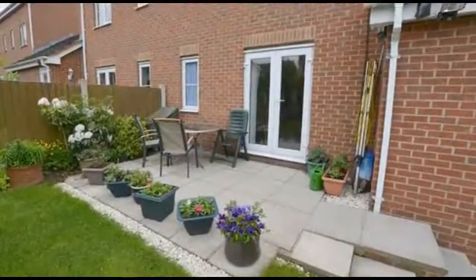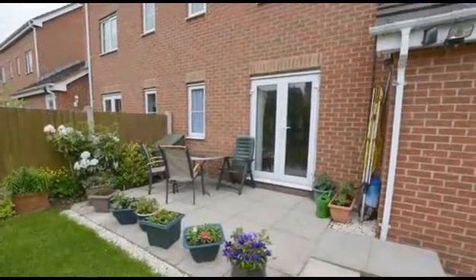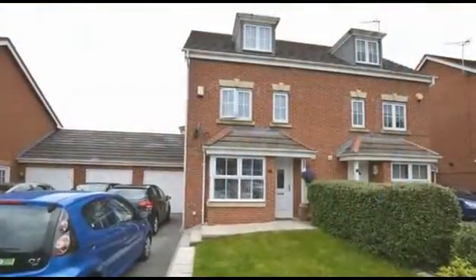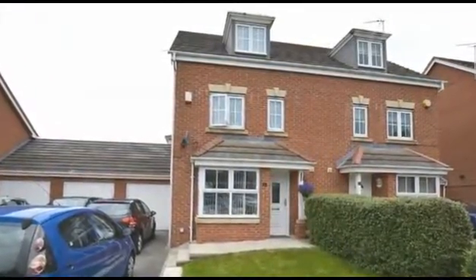Externally, there are lawn gardens to the front and rear aspects, the rear of which is private and landscaped. This is an excellent family home for which an inspection is essential, so please contact Spire today. Thank you.